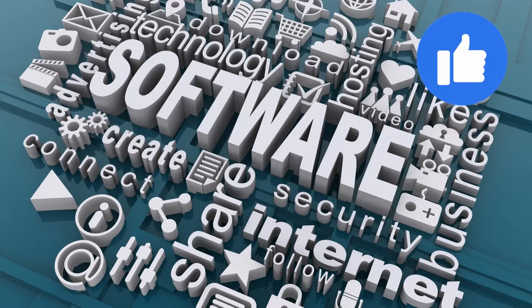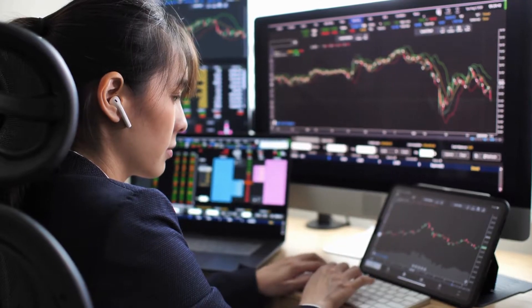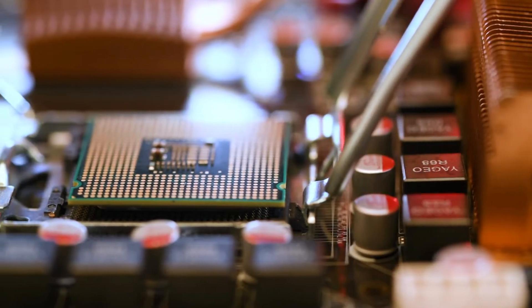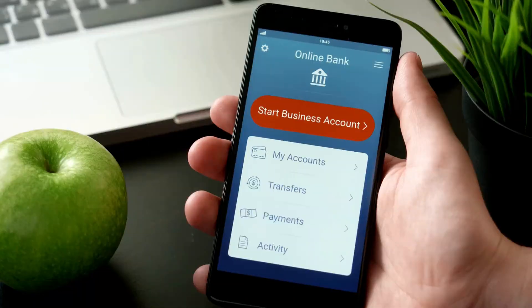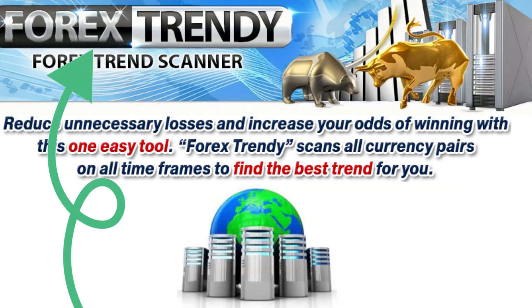The software scans 34 Forex pairs on all time frames from minute to monthly. This way you pick the best trending pair and time frame at the current time. The system is running on our powerful computers, so you have nothing to download and install. Just join in and start using it within a few minutes.